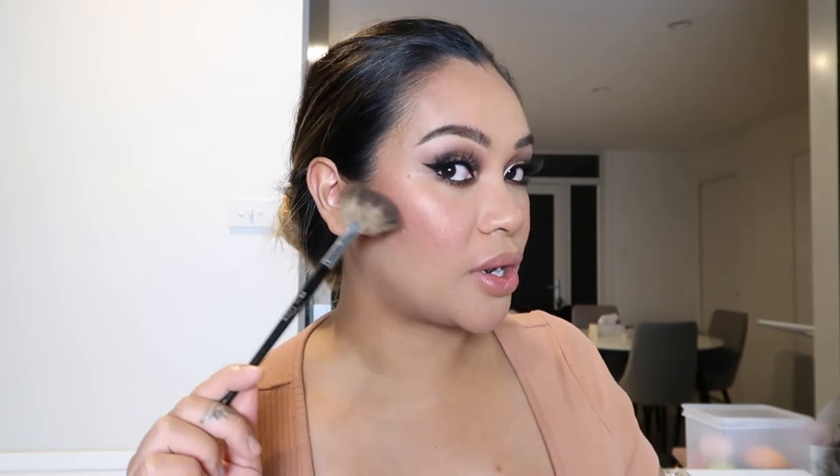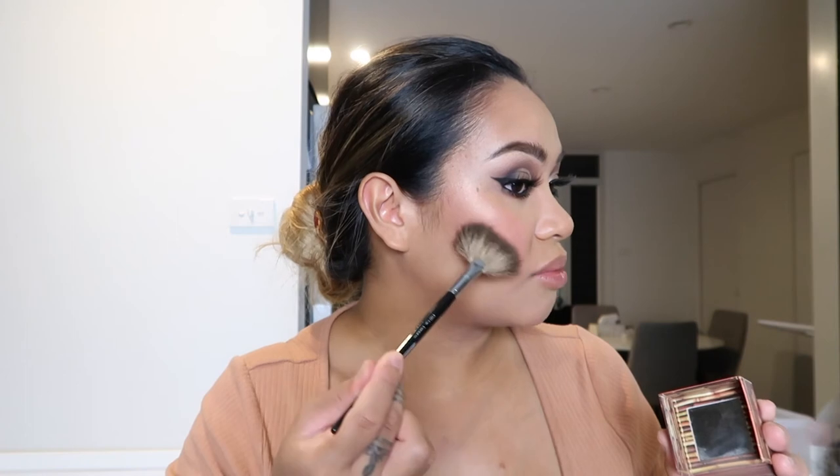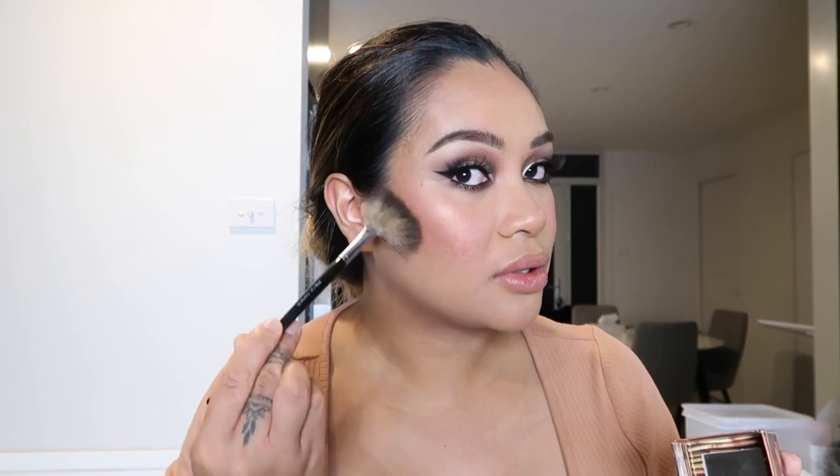I noticed my bronzer sort of vanished, so instead of going with the big brush I used previously I'm going to go in with a fan brush and pop more bronzer just where I did before. I like to use a fan brush for a more defined bronzer to really deepen my cheeks. Then I'll put more on my forehead, jawline, and neck — remember your neck is still part of your face, so if you're going to contour your face, contour your neck too.